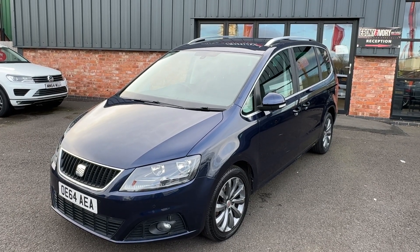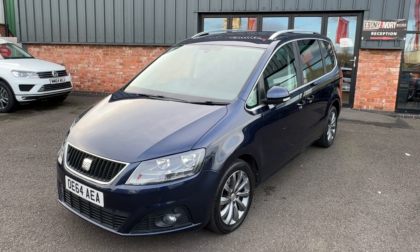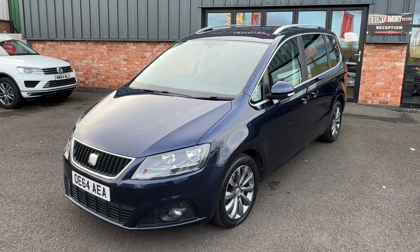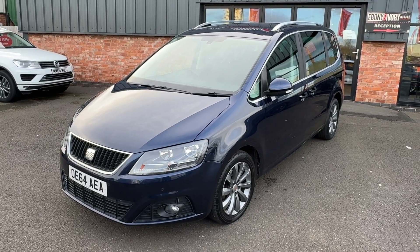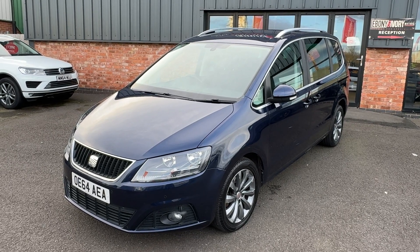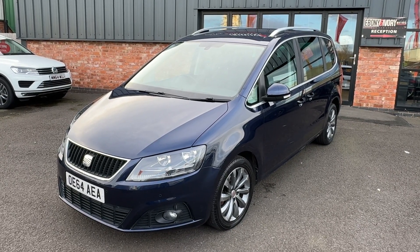Only two previous keepers on the V5 document and HPI report, and a fully comprehensive service history. I believe there are 10 entries on the service record for this vehicle. Has had the timing belt and water pump replaced as well. We'll detail the dates and mileage of the service history in the text of the advert. Comes complete with two keys, V5 document, original book pack and paperwork. Just arrived into stock with ourselves, so it'll go through our own VAG specialist workshop, which is also RAC approved, for another service and MOT as required.